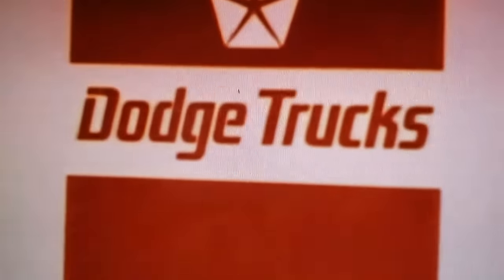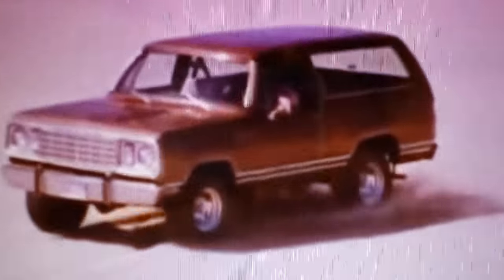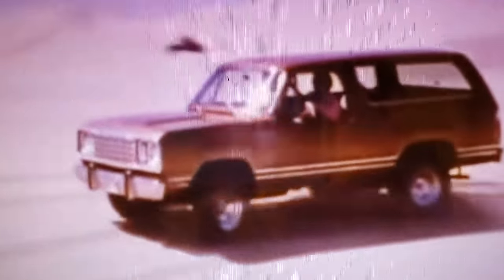First off, I think this is a pretty darn good use of a name from Ram's history — well, Dodge's history to be technical about it. The Dodge Ramcharger was a pretty sweet looking full-size SUV based on the D-Series pickup. Dodge built them from 1974 through 1993 here in the States, and actually they built them for even longer down in Mexico where you could buy a Ramcharger all the way through 2001.